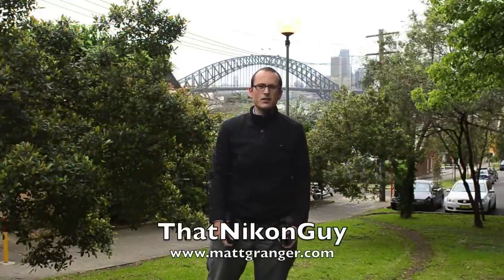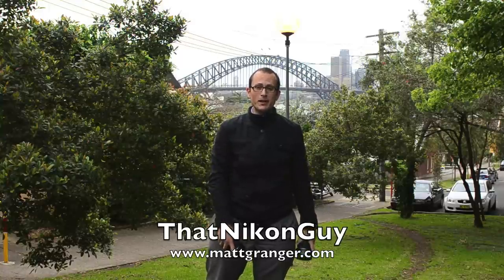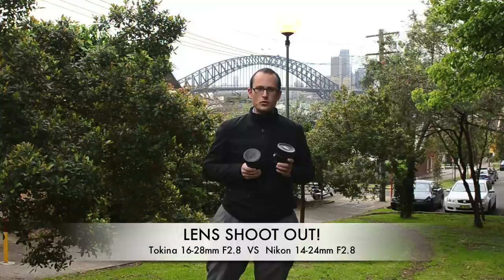Hi guys, this is Matt Granger, that Nikon guy for mattgranger.com. Today I'm outdoors and at any minute it could start pouring down with rain — and life couldn't be any better — because I'm here to do a lens shootout for you guys.